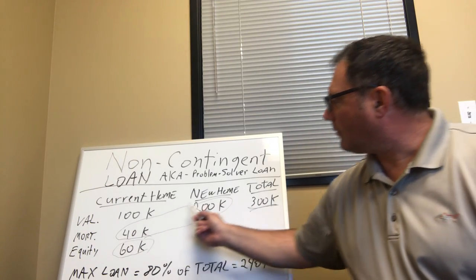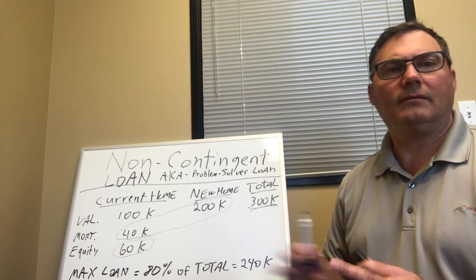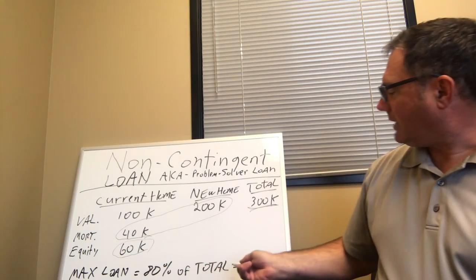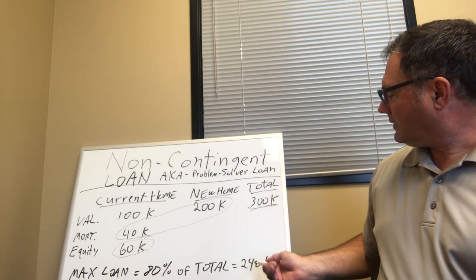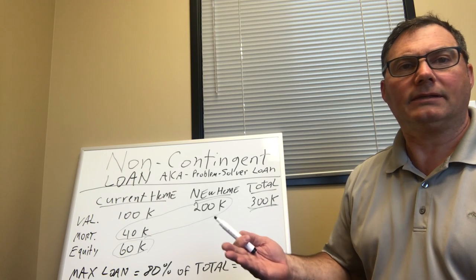You throw a blanket over both properties. The bank feels great — they've got the equity protected, and off we go. Problem solved. The max loan is 80% of the total, which is $240,000. That's the highest amount we can go — can't go over 80%.